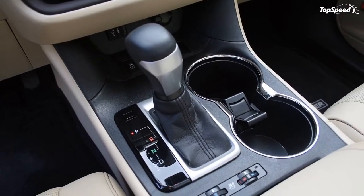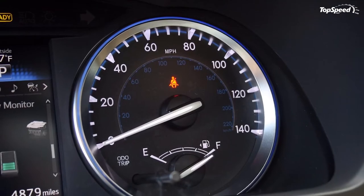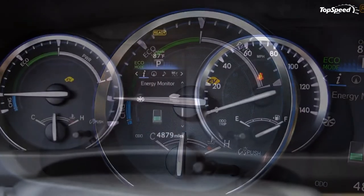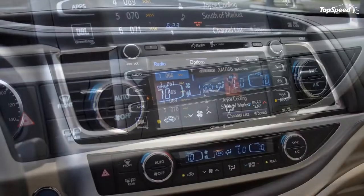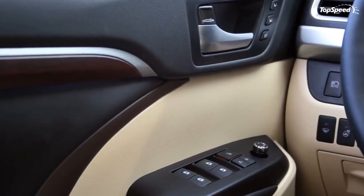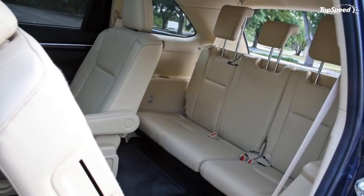The CVT does drone under hard acceleration but is otherwise quiet. Body roll is well controlled and brake dive is minimal. Speaking of braking, the regenerative brakes send power to the batteries when in use but also make pedal travel non-linear — especially when the regen system turns off as the vehicle drops under roughly 10 mph, where the pedal feel changes and smooth braking is harder to achieve. Otherwise, the brakes work well at slowing this 4,861-pound CUV's momentum.